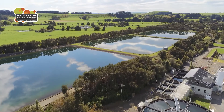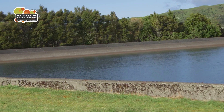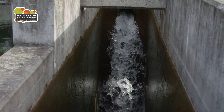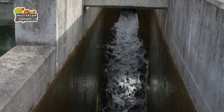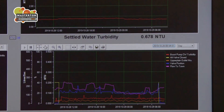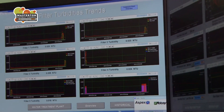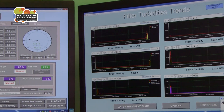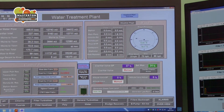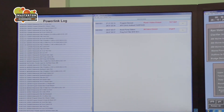Keeping water in the ponds as clear as possible minimises the amount of chemicals that need to be used during the treatment process. Discolouration caused by material suspended in the water is called turbidity, and is one of several factors measured automatically through the treatment process. The status of ponds and tanks throughout the system and the chemical make-up of the water can be monitored automatically from a control room at the treatment plant. Regular manual checks are also made.